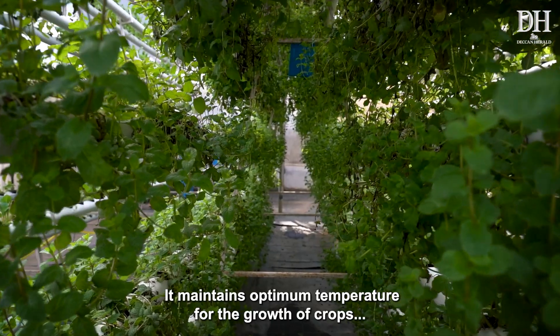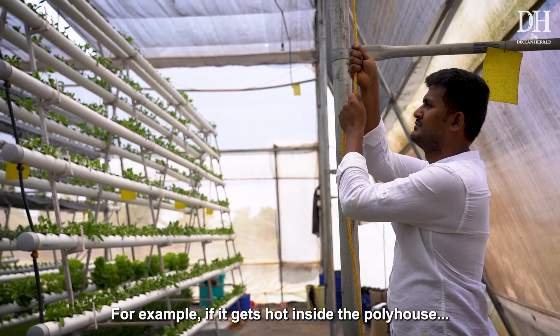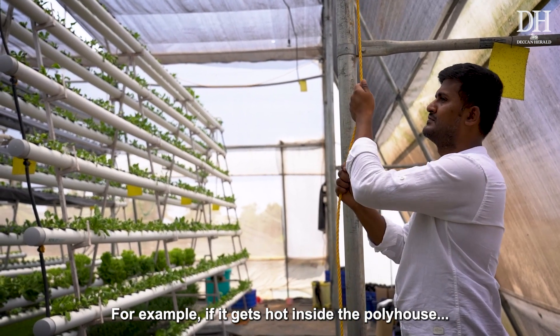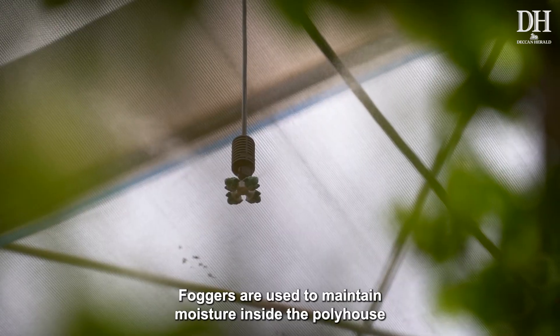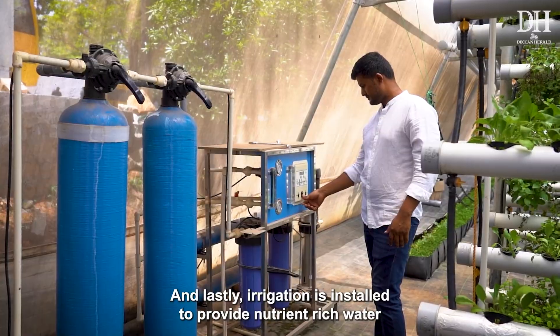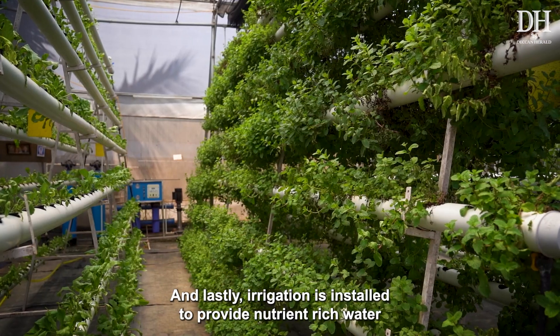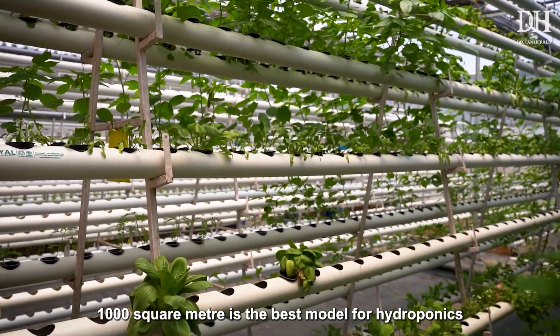A controlled temperature system is also vital in a hydroponics farm. It maintains optimum temperature for crop growth and continuously monitors moisture. If it gets hot inside the poly house, shades emerge to reduce the temperature. Foggers are used to maintain moisture inside, and lastly, irrigation is installed to provide nutrient-rich water.